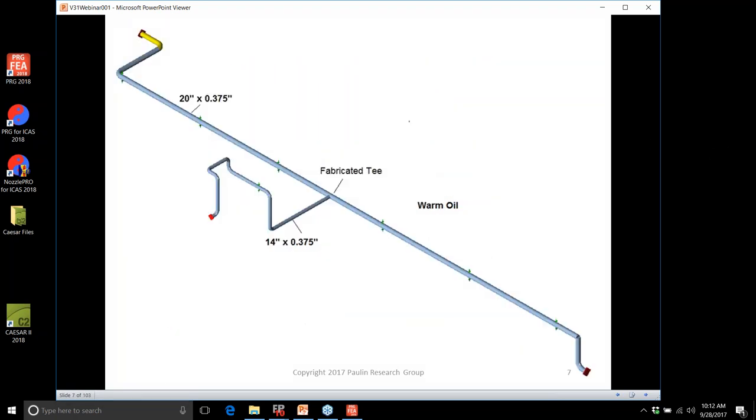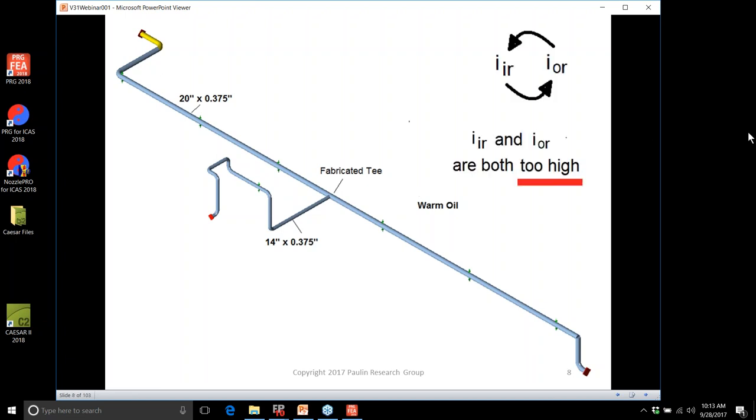Let's look at a warm oil line where the branch connection is 14 by 20, which is a D/D ratio of 0.7 — the classical Schneider problem. B31J shows the classical Schneider bump in the out-of-plane through-the-branch loading SIF. The most significant issue is the run side over-conservatism when D/D is less than 1, as identified in WRC 329: II for the run and IO for the run should be switched. In general, when D/D is less than 1, II and IO for the run are both too high.